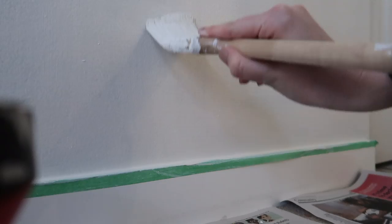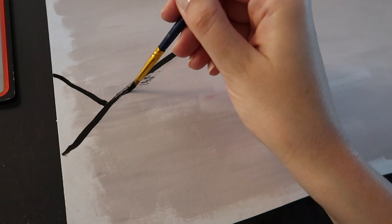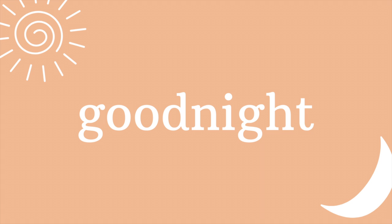Once the second coat was up, I decided it was time to start working on some art for our bedroom. I took out some acrylic paint and started drawing some lines. It doesn't look very good right now, but I swear it worked out.